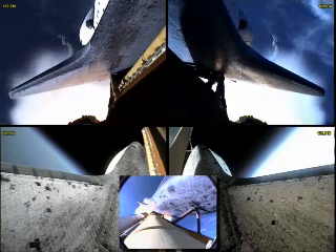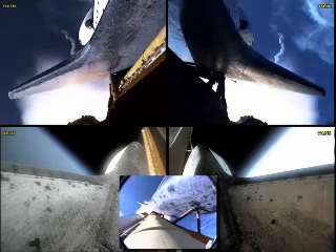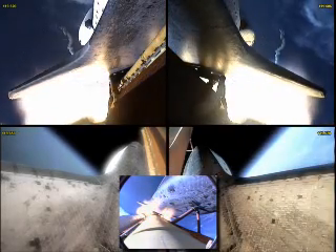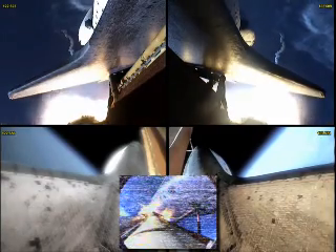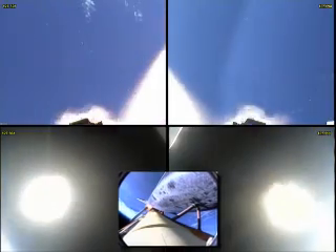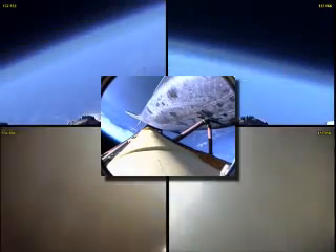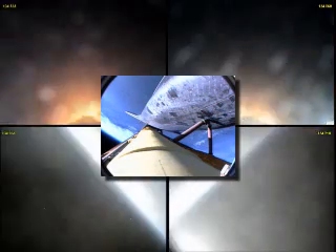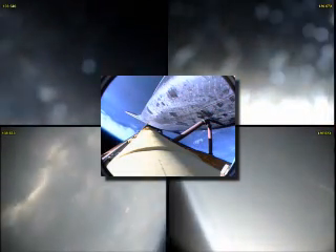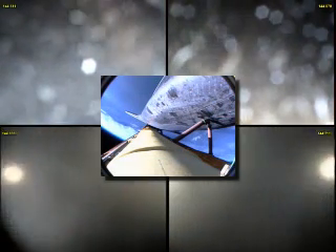The next event is burnout and separation of the twin solid rocket boosters, which are burning propellant at a rate of 11,000 pounds per second. SRB separation is confirmed, two minutes, 15 seconds into the flight. Atlantis is traveling 3,000 miles per hour downrange from the Kennedy Space Center, 46 miles, altitude 35 miles.